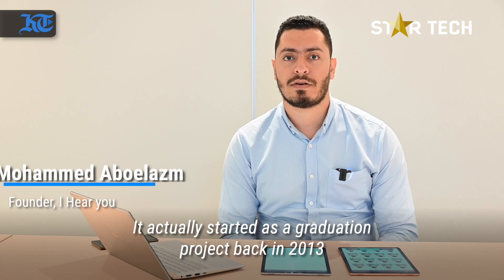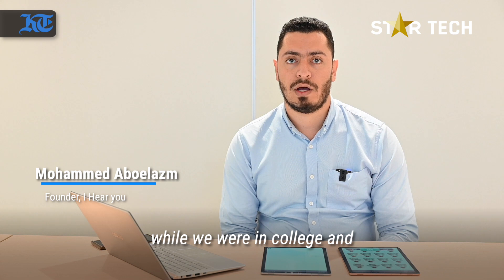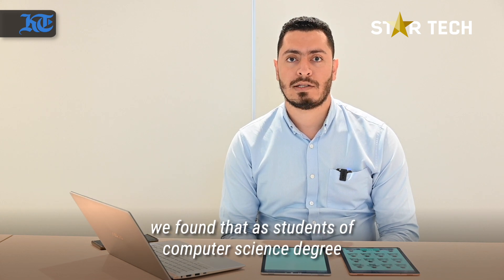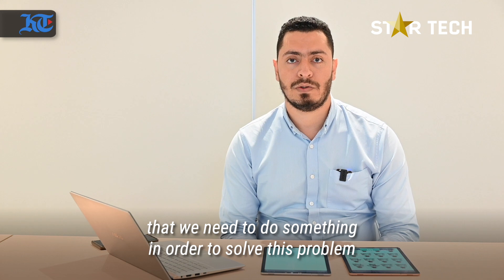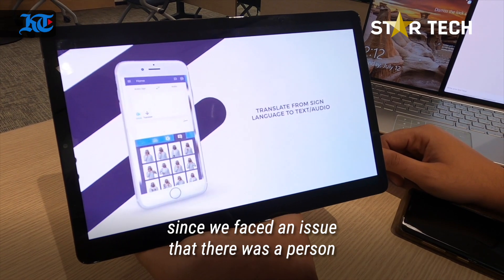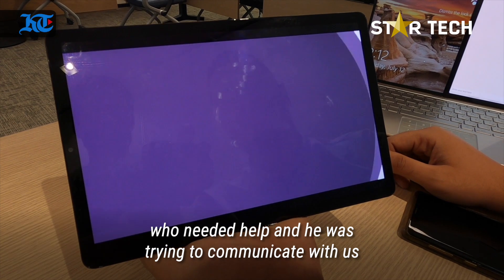It actually started as a graduation project back in 2013 while we were at college. As students of a computer science degree, we found that we needed to do something in order to solve a problem, since we faced an issue where there was a person that needed help and was trying to communicate with us.